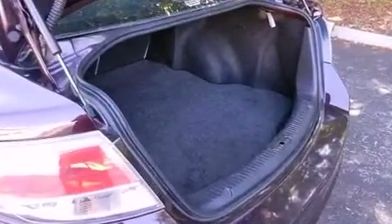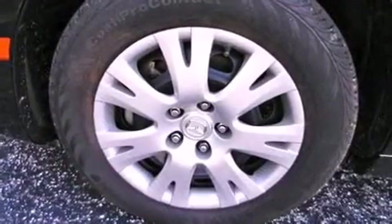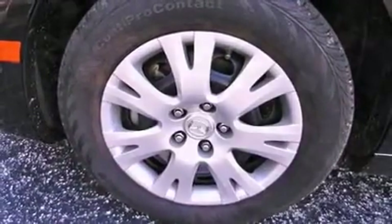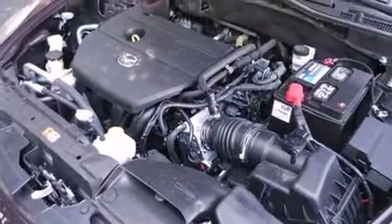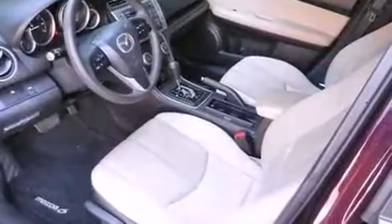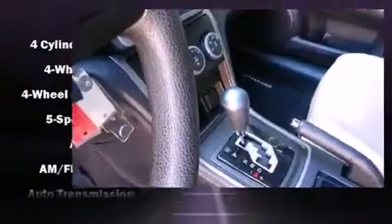Mazda infused the interior with top-shelf amenities such as one-touch window functionality, a tachometer, an outside temperature display, and a split folding rear seat. You and your passengers will enjoy the stereo system, which includes a CD player with MP3 capability and six speakers.